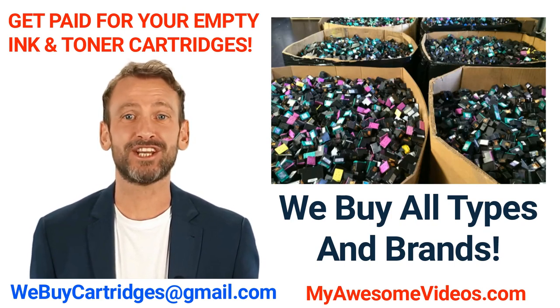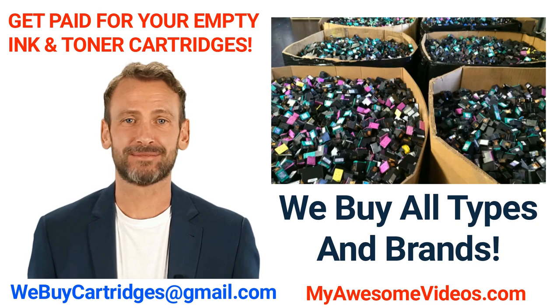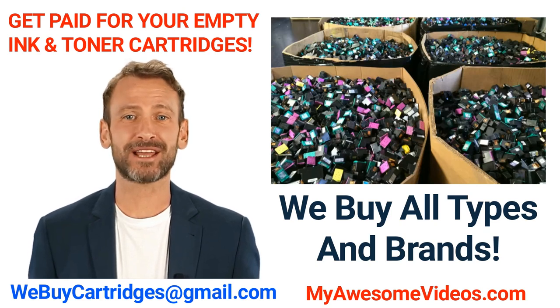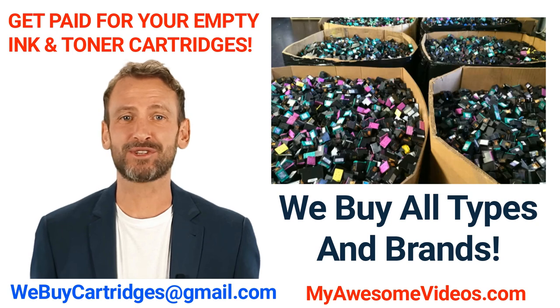To get the most on your return, collect cartridges from your home, work, and friends, then sell them to us. The best part is that we even pay for the return shipping, so it costs you nothing. That's right — you can get paid for your used ink cartridges, and we buy all types and brands of cartridges.